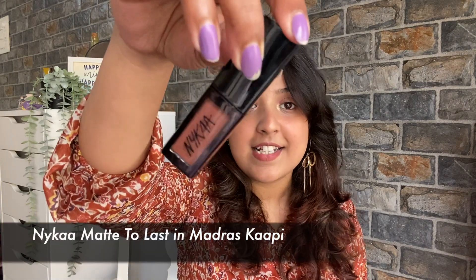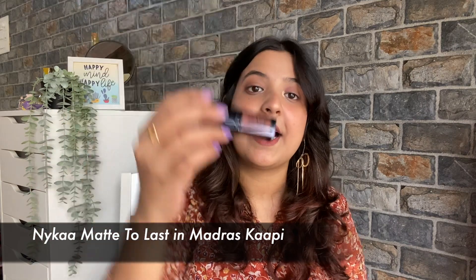So number one lipstick is my favorite. I am talking about Nykaa's lipstick. This is the Nykaa Matte to Last Lipstick in the shade Madras.